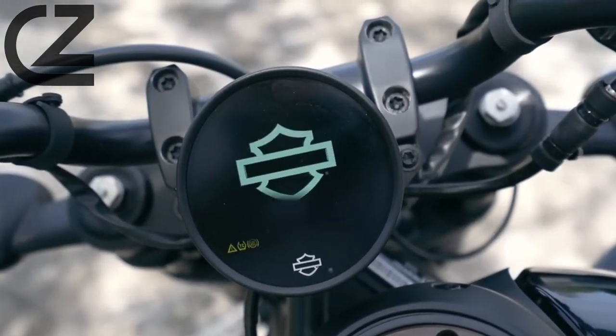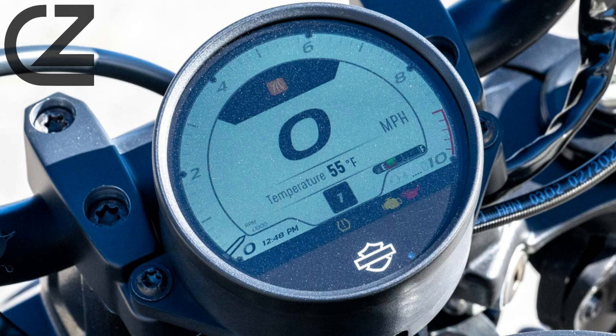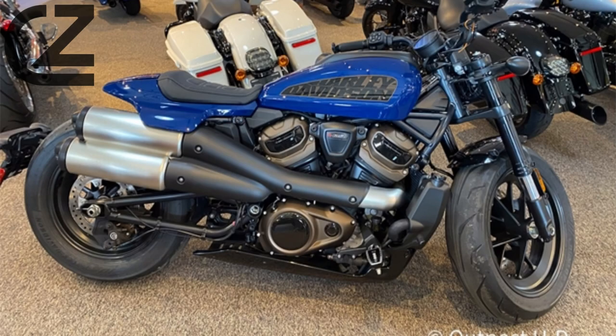Perhaps this would matter less if we hadn't been teased with the Bronx, which would almost certainly offer all of the same performance as the Sportster S, but in a platform with sport-bike-like suspension that would be more suitable to the spirited riding that the Sportster S encourages.